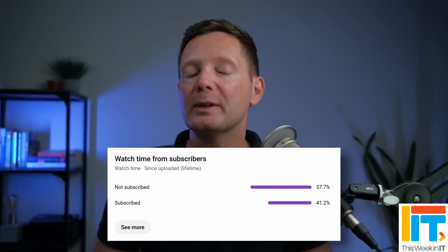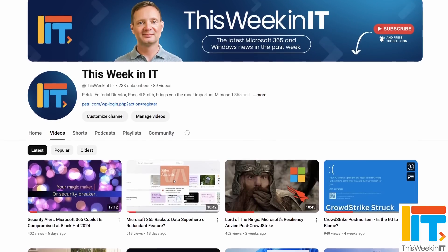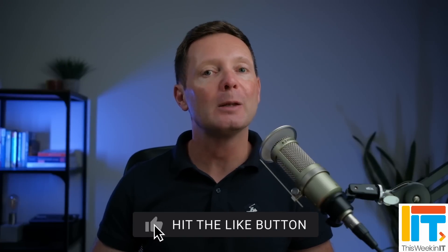Before I get started, I've got a quick favour to ask you. About 57% of the people who watched last week's video weren't subscribed to the channel. As we go live today, we're on about 7,200 subscribers, and I'd love it if we could push that up to about 7,250 this week. So if you'd like to see these weekly news updates from Petri.com, please subscribe to the channel and don't forget to hit the bell notification to make sure that you don't miss out on the latest uploads.